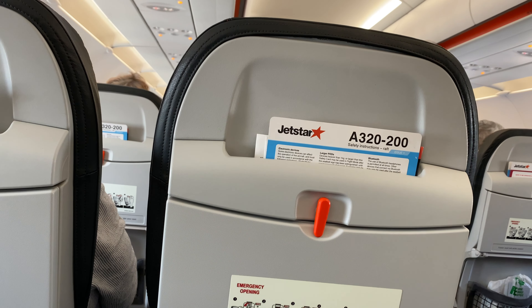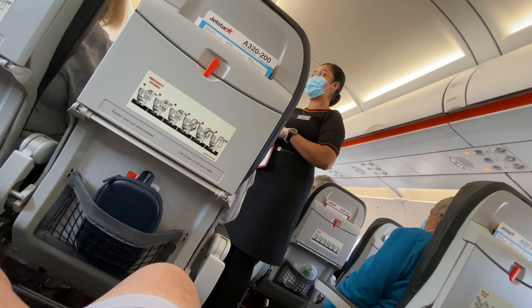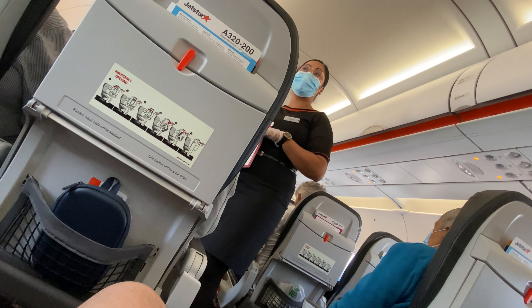We get a special safety briefing because we're sitting at the emergency exit row.